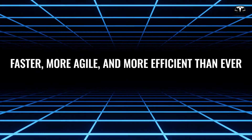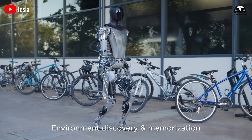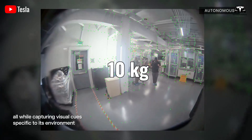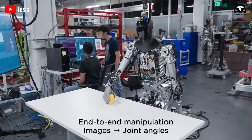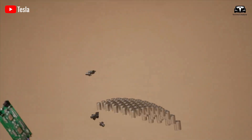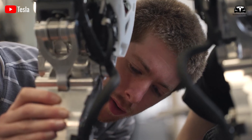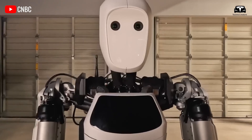You might have thought humanoid robots always move stiffly, slowly, and lack agility, but that's not the case with Tesla Optimus Gen 3. The latest version is 10 kilograms lighter than its predecessor and moves 60% faster, making it not only more agile but also more energy efficient. Optimus can now maneuver through tight spaces, overcome obstacles, climb stairs naturally, and adapt to complex terrains without external assistance.